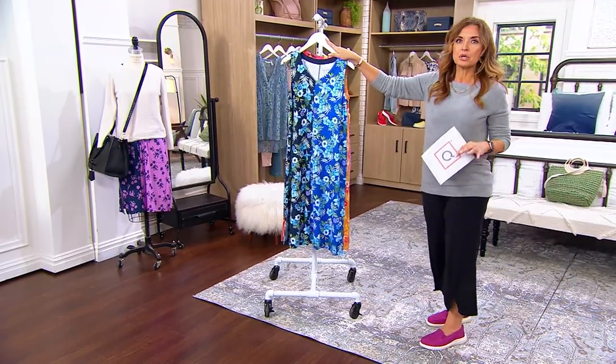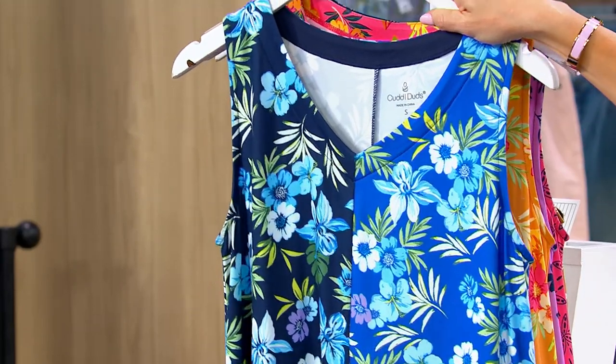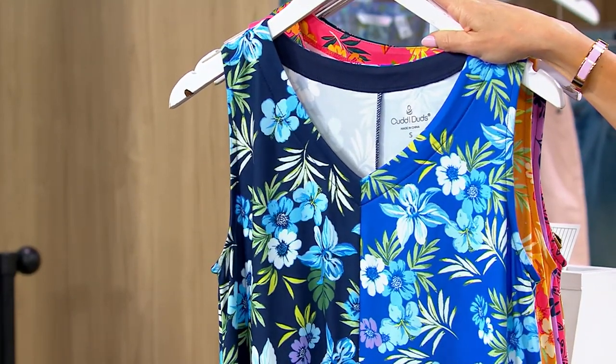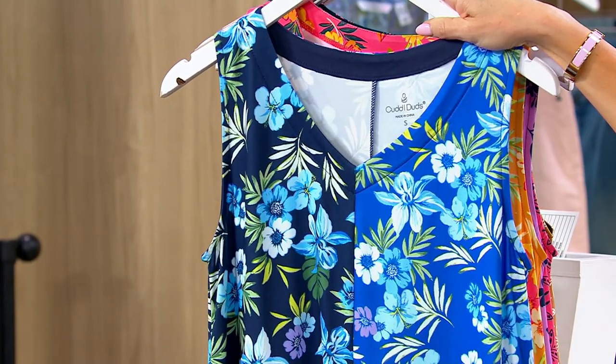So I'm going to walk you through the colors on this dress. You can go to QVC.com to place your order, you're welcome to call us at the phone number on your screen, or use our mobile application. I recommend all of those avenues because I don't see this lasting — it's on a $6 easy pay.